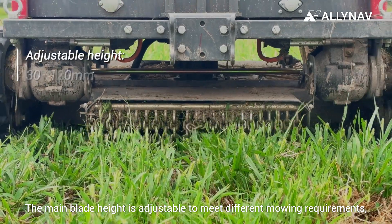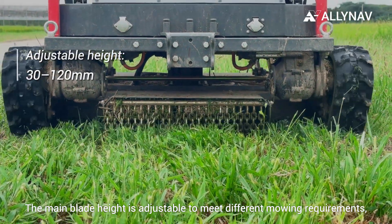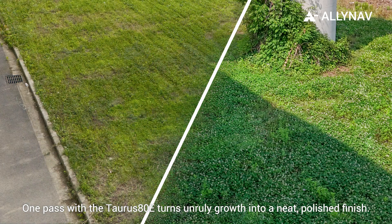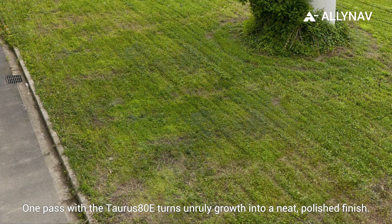The main blade height is adjustable to meet different mowing requirements, suitable for various orchard types. One pass with the Taurus ADE turns unruly growth into a neat, polished finish.